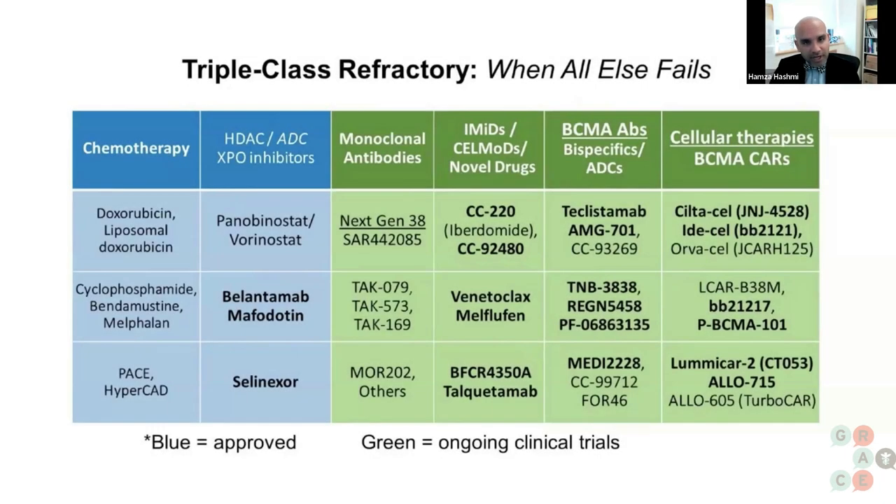Focusing on triple class refractory multiple myeloma — a patient who has received and stopped responding to the three cardinal classes of drugs: an anti-CD38 monoclonal antibody such as daratumumab or isatuximab, a proteasome inhibitor such as bortezomib or carfilzomib, and an immunomodulatory agent such as lenalidomide or pomalidomide. Such a patient is defined as having triple class refractory myeloma.